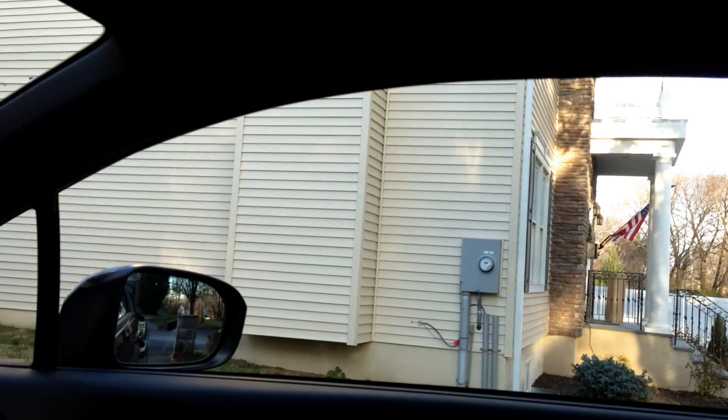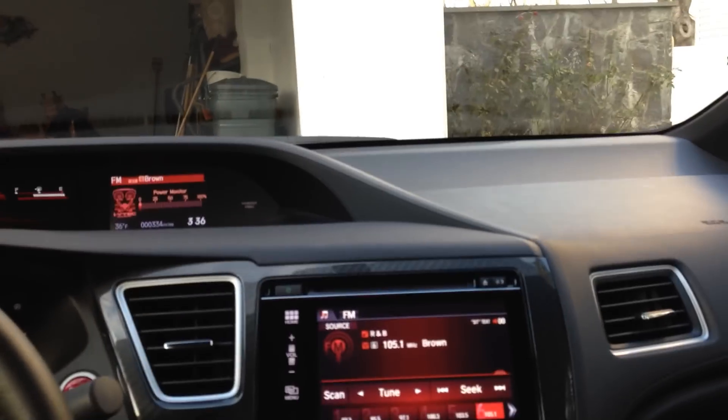Gonna get the windows tinted soon, HIDs installed soon. After that I'm looking for an intake and downpipe. Definitely more videos to come.